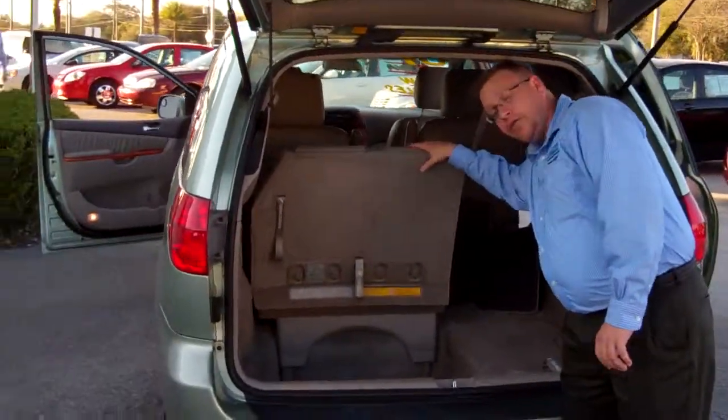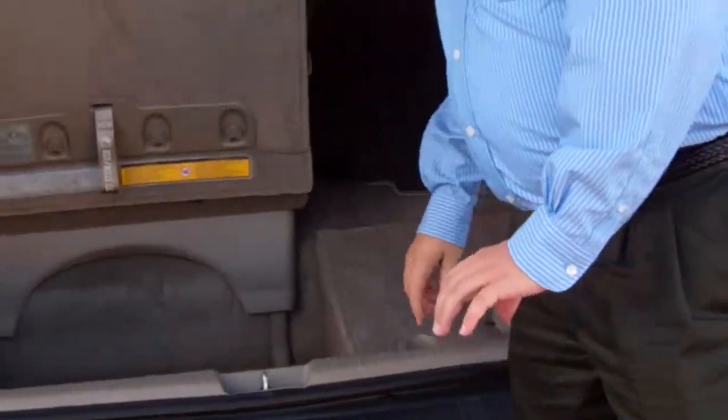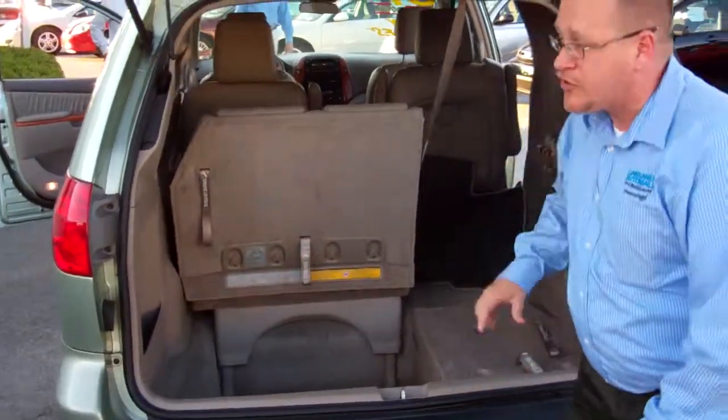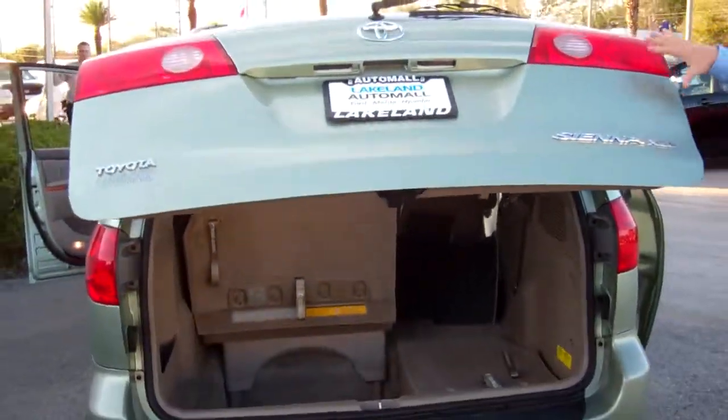You do have the stow-and-go seats — you can either have them sitting up or bring them back down. These right here, put your grocery bag hooks on there and you don't have to worry about trying to pick up your groceries. All you've got to do is start pulling down on the hatch and it closes automatically.